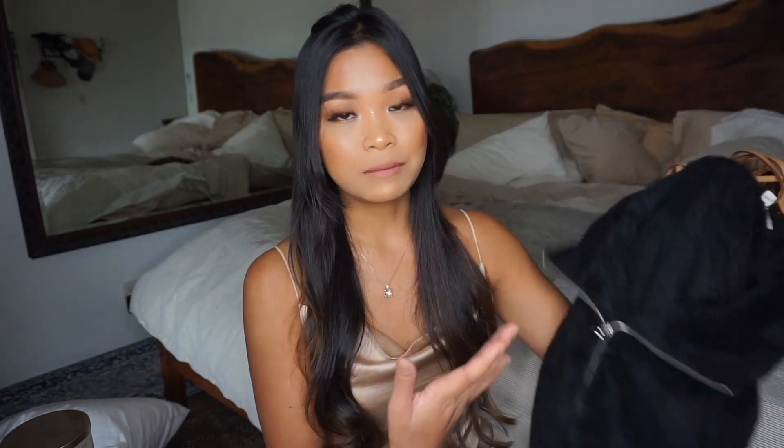Whenever I get clothing items I just try to get staples. I don't like to get trendy pieces or pieces that I know are not going to last me for a long time, and this is just such a classic, timeless piece. It's just a black sweater and it's not hooded or anything so I don't have to worry about messing up my hair. I can just throw this on, walk to the gym, and I'm good to go.